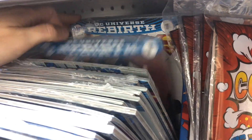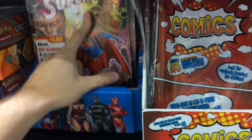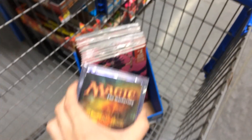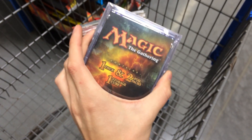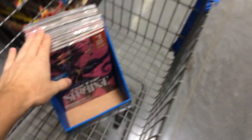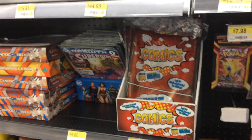Some new stuff at Walmart, but nothing too special. I did find some Magic cards — I've got another channel that I'm going to post that video on. Anyway, thanks for watching and hope you guys find something neat.